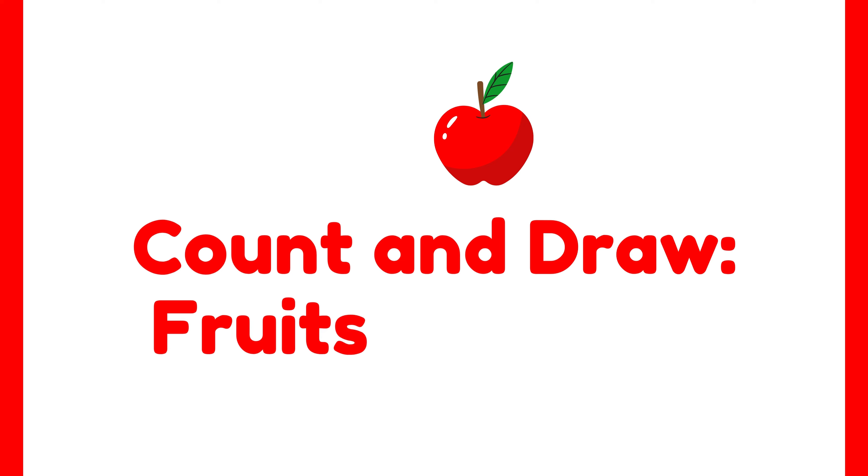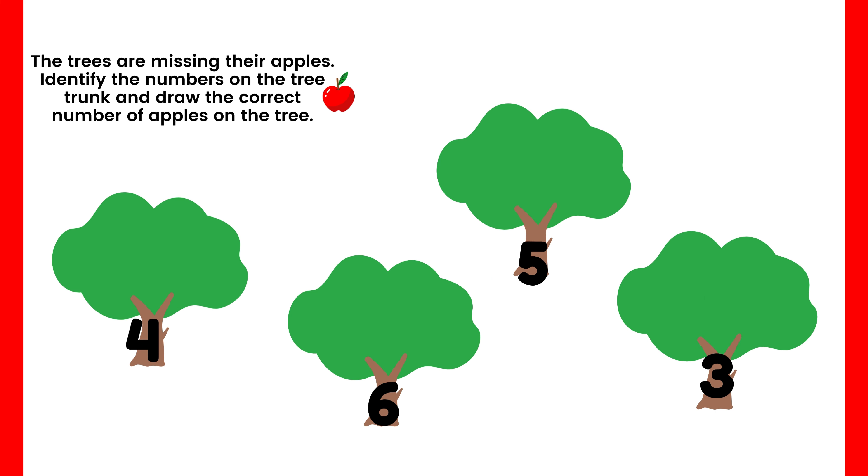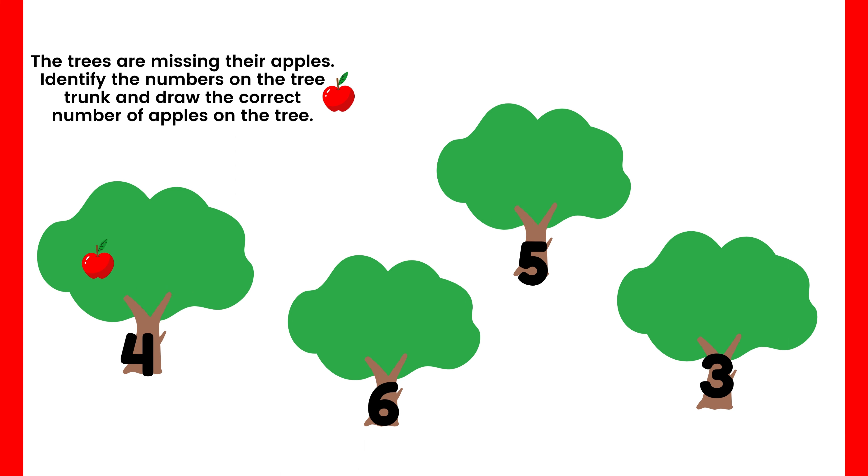Moving to the next activity: Count and Draw Fruits! In this activity, the trees are missing their apples. Your task is to identify the number on the tree trunk and draw the correct number of apples on the tree. Let's begin with the first tree — can you look at the trunk and identify how many apples are missing? If you said four, you're correct! Now let's draw and count four apples: one, two, three, four. Great job — we now have four apples on the first tree!